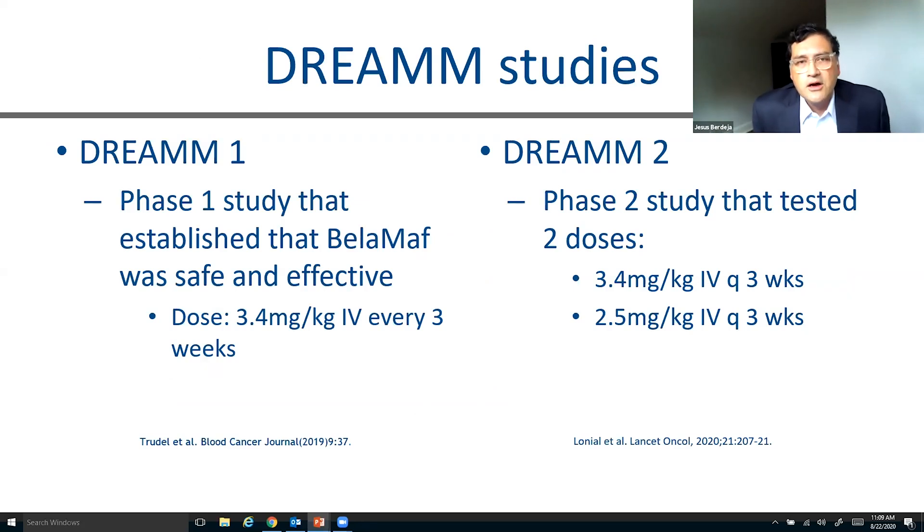When we're looking at Blenrep's development, we talk about the DREAM studies. The first study is DREAM-1, the phase one study that established that Belantamab Mafodotin was safe and effective. The dose determined was 3.4 milligrams per kilogram, delivered via IV every three weeks. That dose worked well, but we started seeing some toxicities — in particular, what we call keratopathy or corneal toxicities of the eye. And so when they developed the DREAM-2 study that Dr. Lonell actually led, they tested two doses: the 3.4 mg/kg from phase one, and one dose level down, the 2.5 milligrams per kilogram dose level.